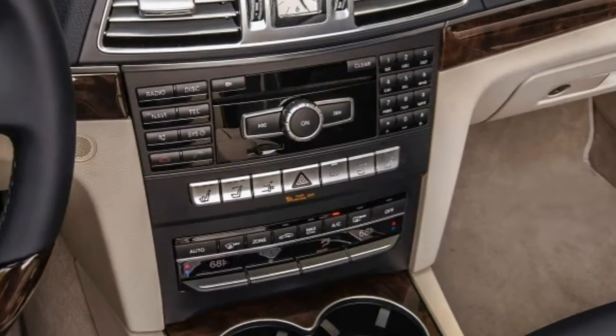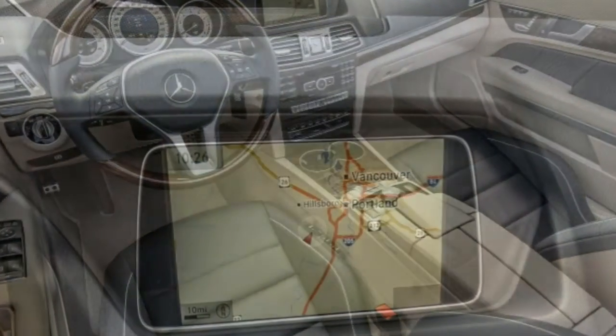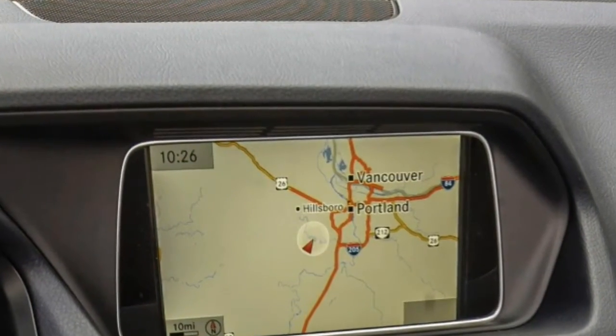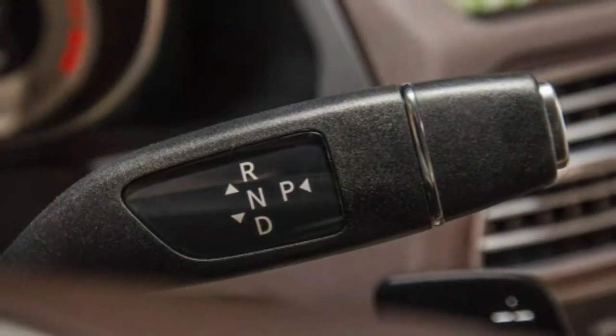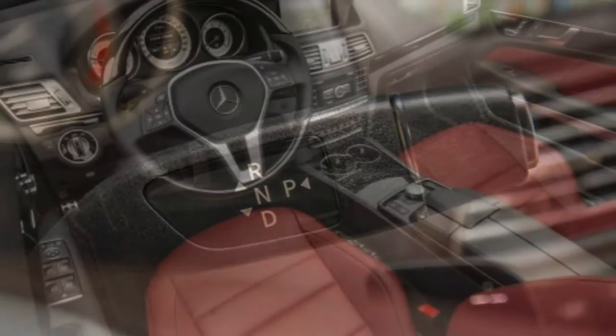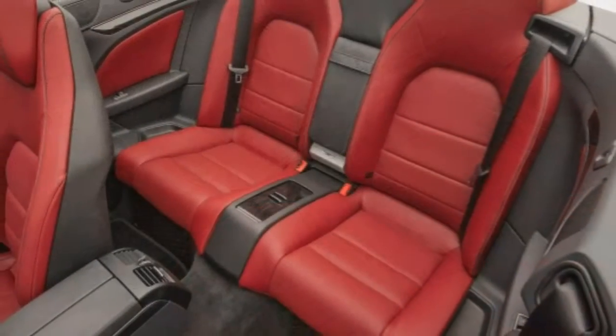2015 Mercedes-Benz E-Class: What's new for 2015. The Mercedes-Benz E-Class lineup sees a new E400 style with a turbocharged V6 engine. Other changes are less notable, consisting of minor equipment shuffling.